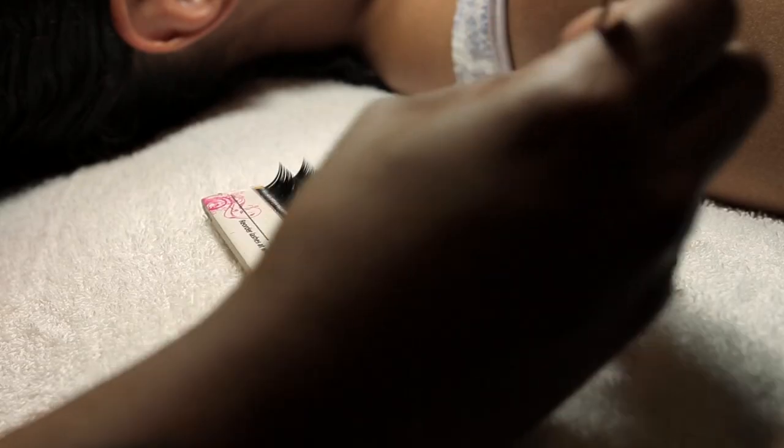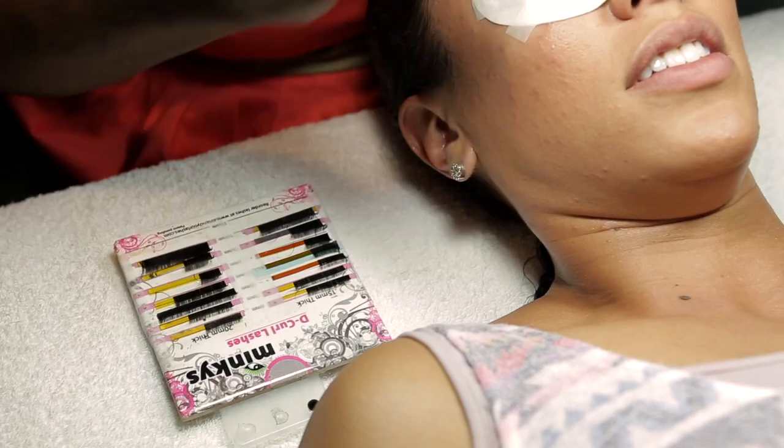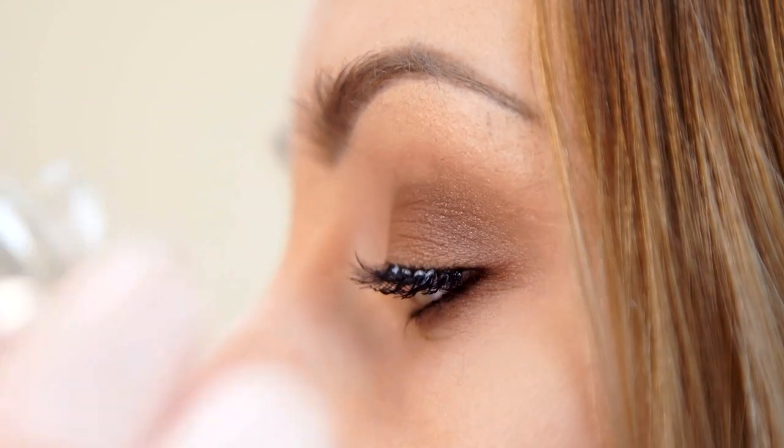It helps to know what look you're after when you meet with your makeup artist. Different densities, curls, lengths and shapes can give you subtle accents for more feminine fluttering, or lush ferns for a dramatic gaze.